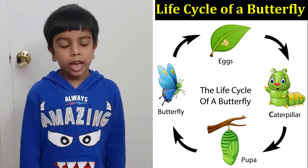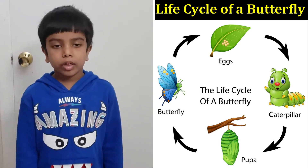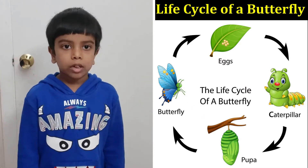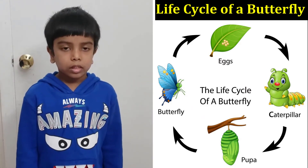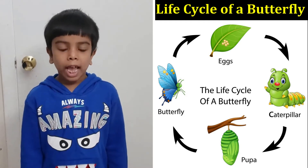The first stage is eggs. An adult butterfly lays eggs on a plant's leaf, then after ten or more days, the eggs hatch.